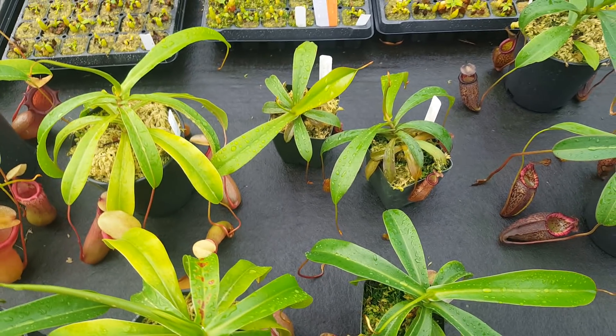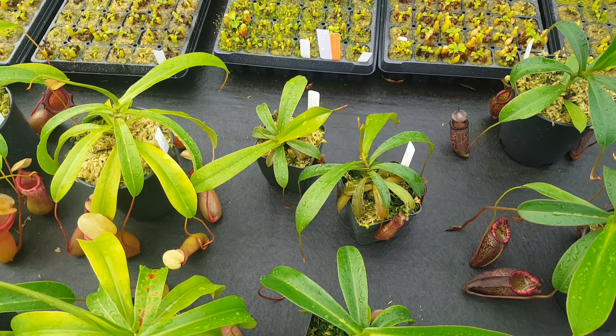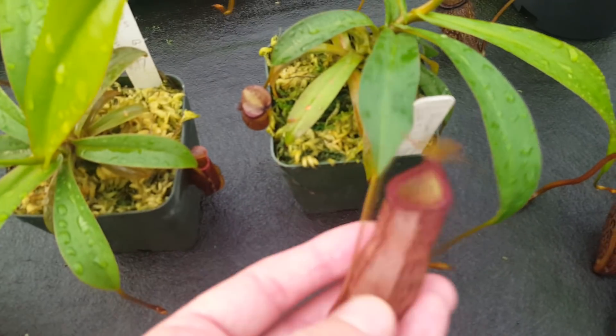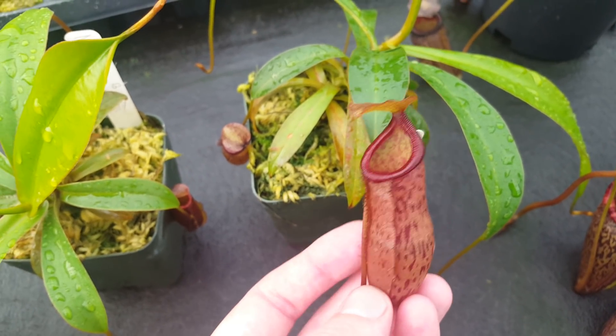Next up are some of our crosses on Nepenthes Densiflora by Spectabulous Giant, which is a hybrid from Borneo Exotics. This is Nepenthes Dream of Trouble, which is Densiflora by Spectabulous Giant by Terrible Cross — a name for a hybrid that we don't know the identity of here in the greenhouse.